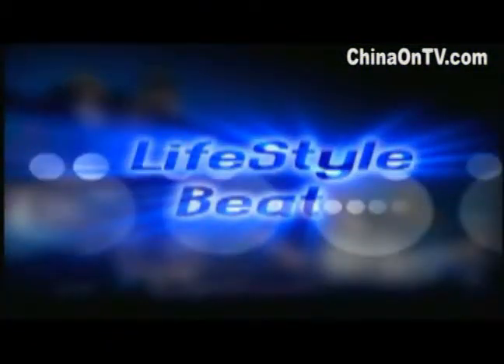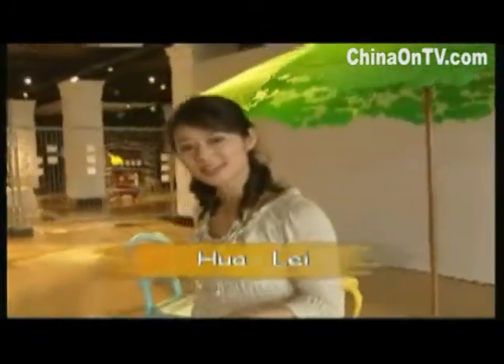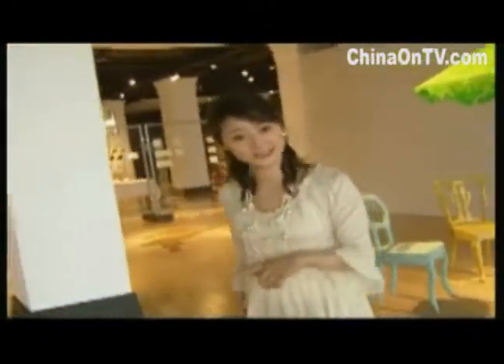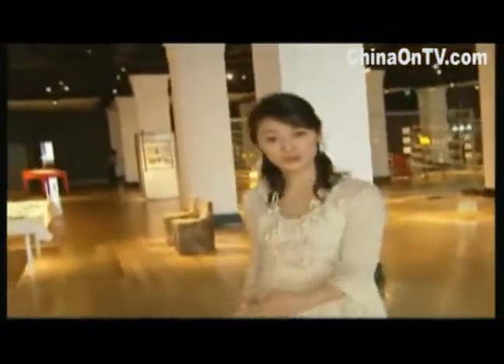Now let's move from modern dance to contemporary ideas. Let's join Lifestyle Beat as they pay a visit to the Juge design exhibition. Every day we spend a lot of time in a room of some sort, yet we may not notice the effect of the designs around us. Here the Dutch design group Juge is exhibiting pieces that challenge our thoughts on the relevance of everyday items and the impact on our lifestyle.